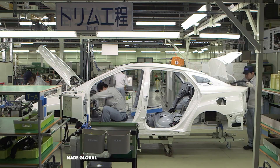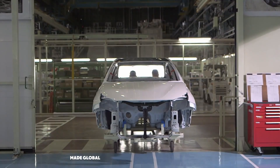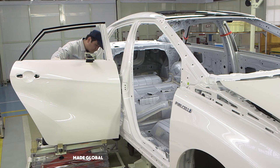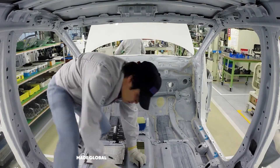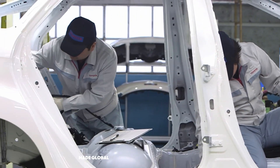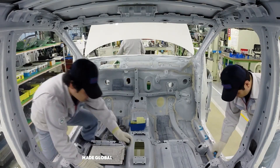The journey of the car itself begins at the trim line. Here, a pristine painted body shell — the body in white — arrives, a blank canvas awaiting its identity. This is where the human touch is paramount. Teams of highly skilled technicians, known in Toyota as Takumi or Master Craftsmen, begin the intricate process of bringing the car to life from the inside out. They are not just line workers. They are artisans.